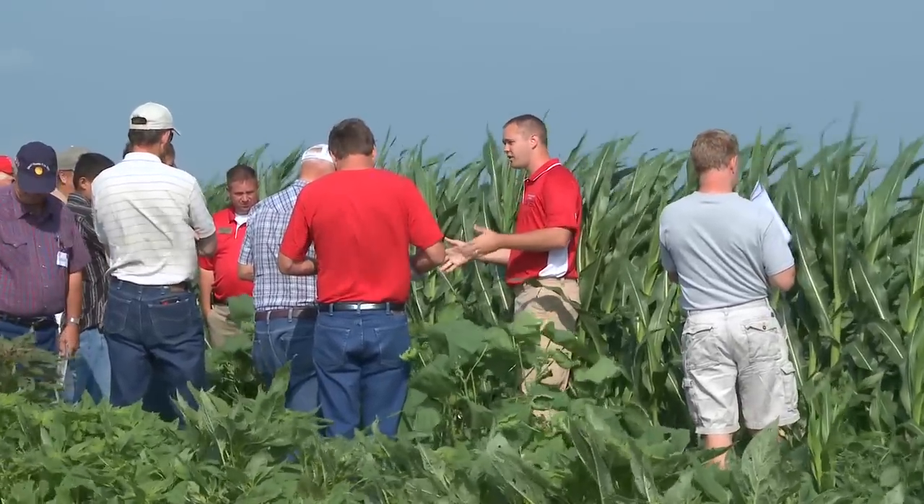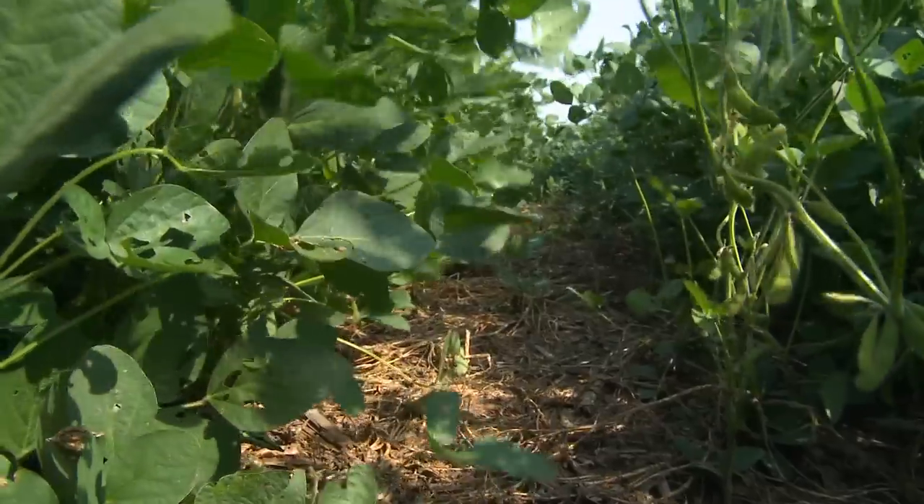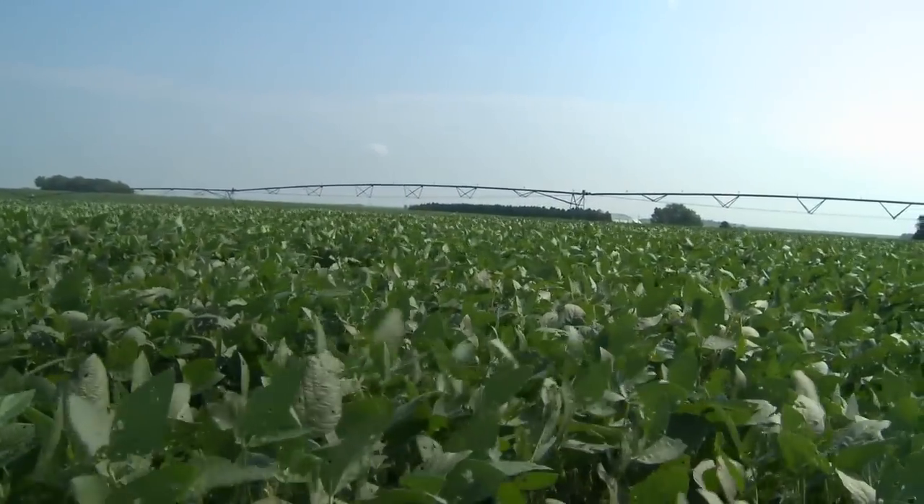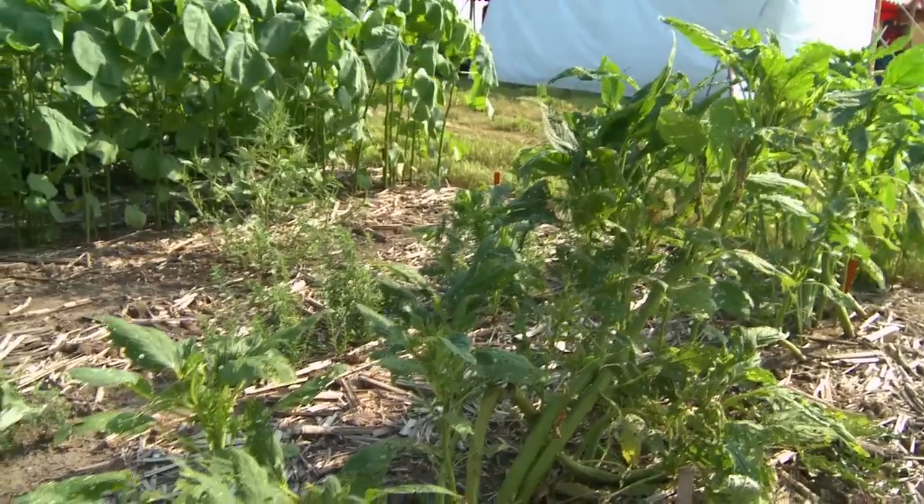A solid weed management program is always going to entail starting early. We recommend farmers start before they plant their crop — consider using products that allow the farmer to plant into a clean, weed-free field. Using products with residuals so that we can keep weed germination down, especially early in the season, and then using post-emergence applications as necessary. For example, Roundup is a good post-emergence herbicide, but we'd really like to add that to a more comprehensive program where we're adding residuals and herbicides to the field before and after applications as needed.